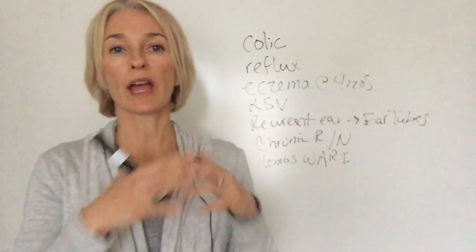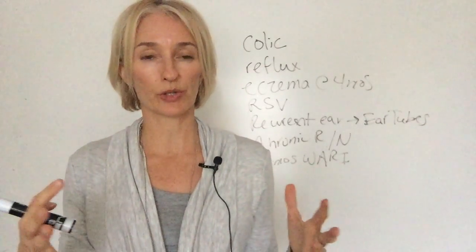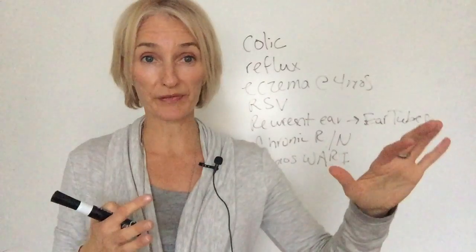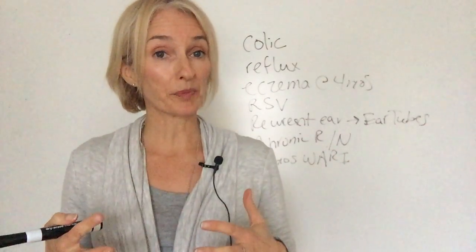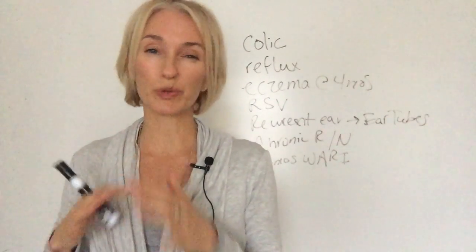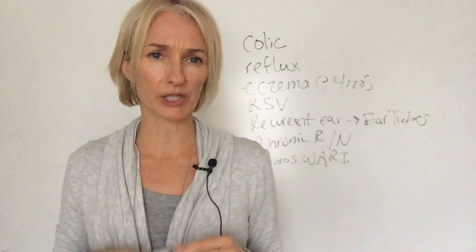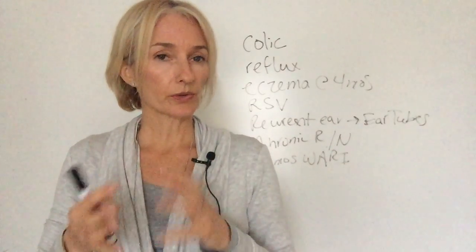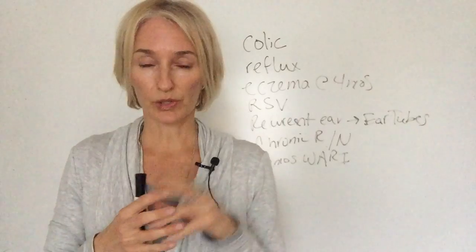I wanted to write these out because that is classic for kids who have all of these different inflammatory issues. Before the family ever came to see me, they took him off of dairy and saw a pretty big improvement. They also took him off of gluten but didn't see much of an improvement, so he remained off of dairy. They were also worried that eggs might be an issue.